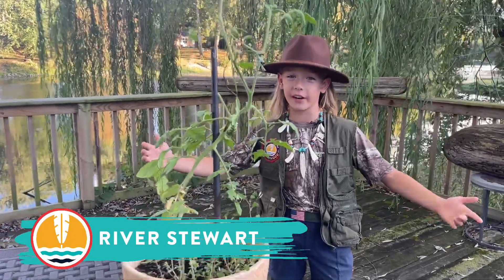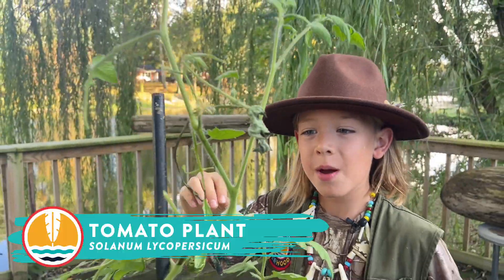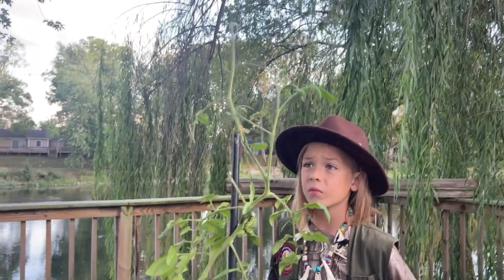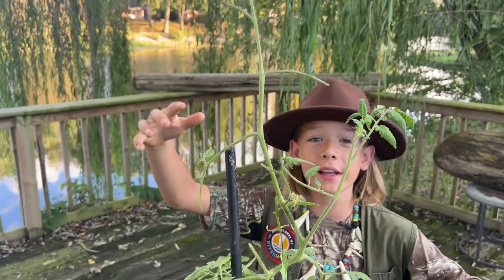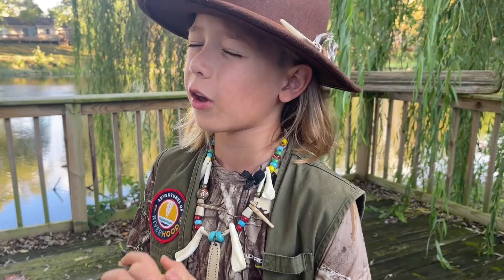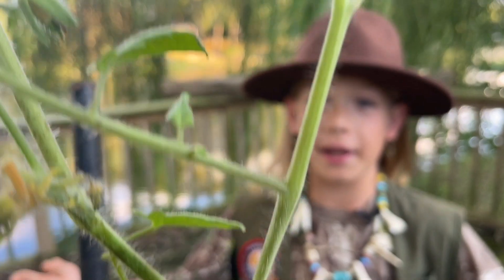Hey guys, River Stewart here. I've been growing this tomato plant for a long time, but something strange is going on — look at these leaves, they've been almost completely stripped away. We're gonna get to the bottom of what's going on. But before we go, we gotta say a little prayer: Dear Lord, I pray for everybody out there and thank you for letting me be in your marvelous creation. In Jesus' name, Amen. Look at this tomato plant.